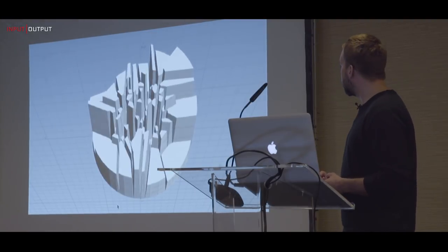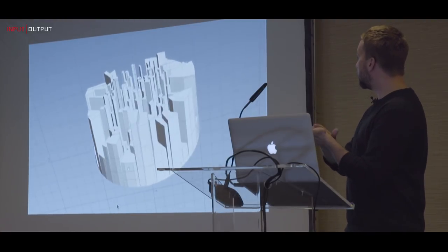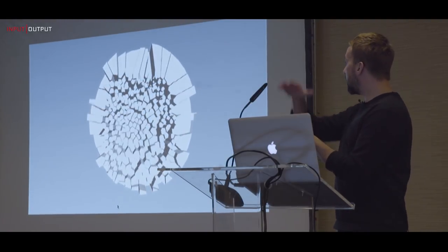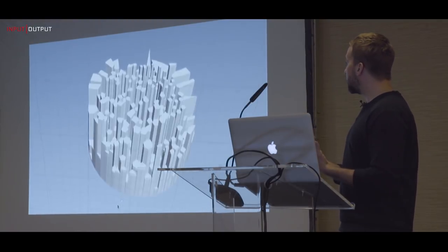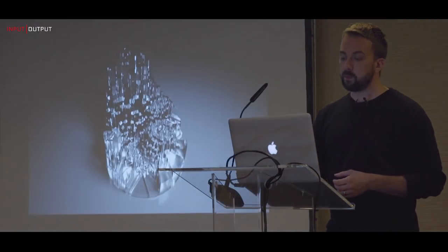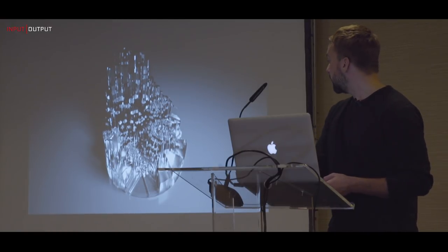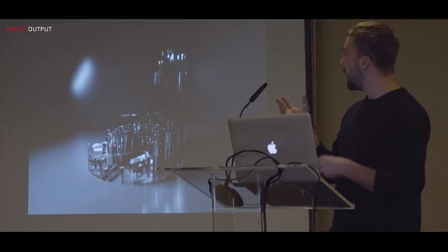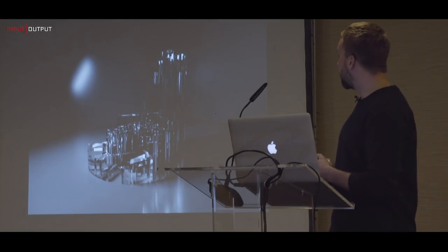Here's another early prototype where we're distributing transactions over a disk, using height to represent value. It's fairly random in nature but still interesting. In further renders, you start seeing internal reflections and how different transactions have properties that affect how light propagates through the volume.